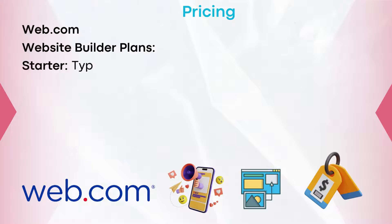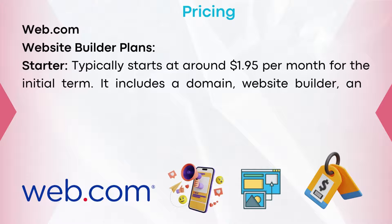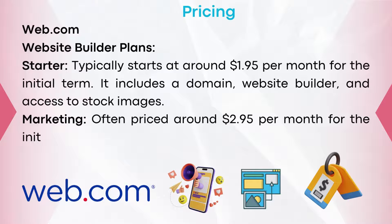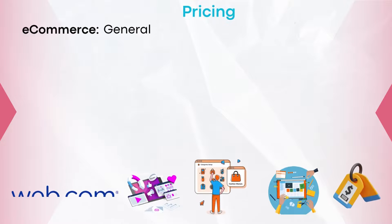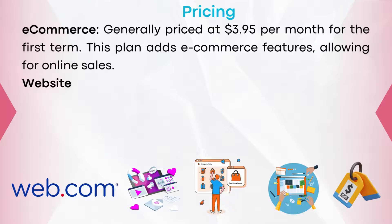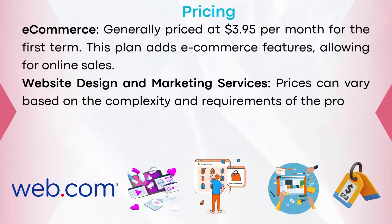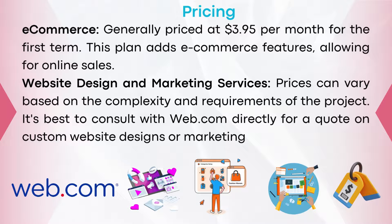Let's now take a deeper look at the pricing structure of both companies, starting with Web.com. Website builder plans — Starter: typically starts at around $1.95 per month for the initial term, and includes a domain, website builder, and access to stock images. Marketing: often priced at around $2.95 per month for the initial term, adding SEO tools and on-page mobile sites. E-commerce: generally priced at $3.95 per month for the first term, adding e-commerce features for online sales. Website design and marketing services pricing can vary based on project complexity; it's best to consult with Web.com directly for a quote.